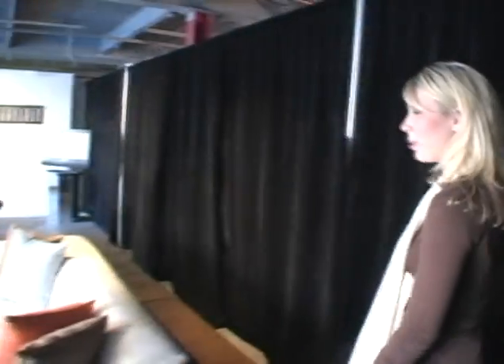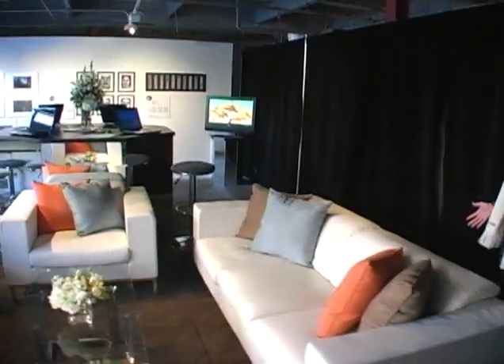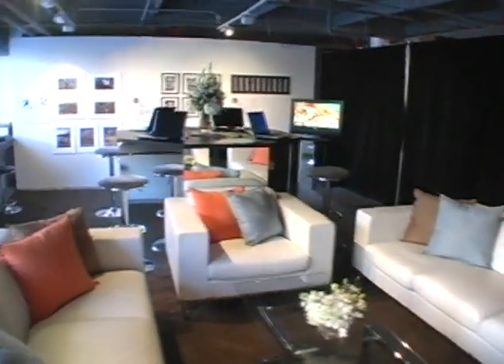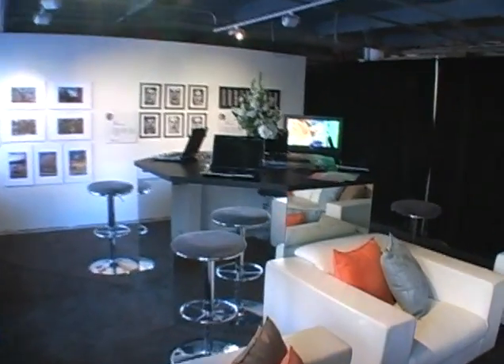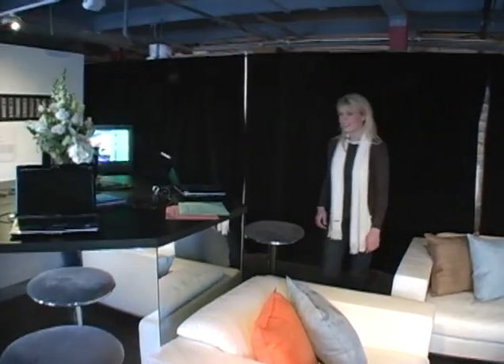Hi, my name is Crystal, and I'd like to welcome you to the HP Adobe Photography Studio. Here we've set up a great environment for consumers to come in and make themselves at home. It's freezing outside, so it's a great place for them to relax. We've also decked out the room with HP notebooks. Here we have Adobe specialists to showcase the software, help consumers edit their photos, relax and have a great time.